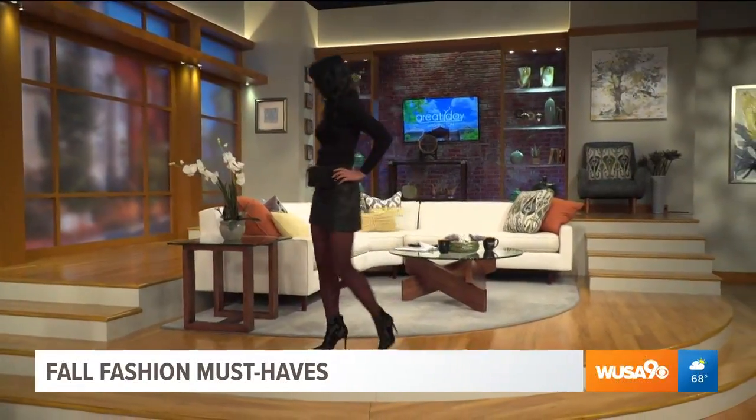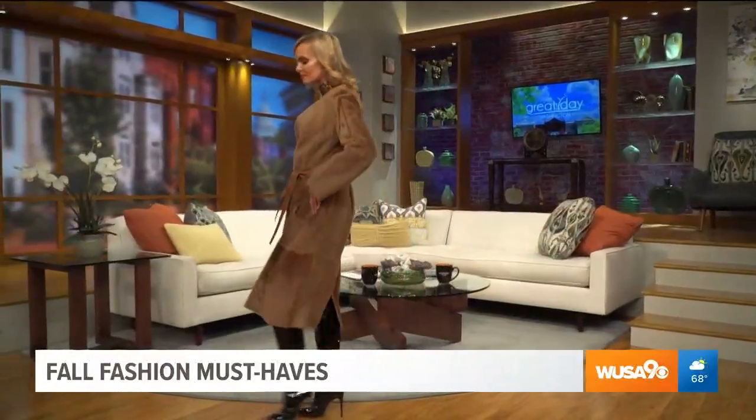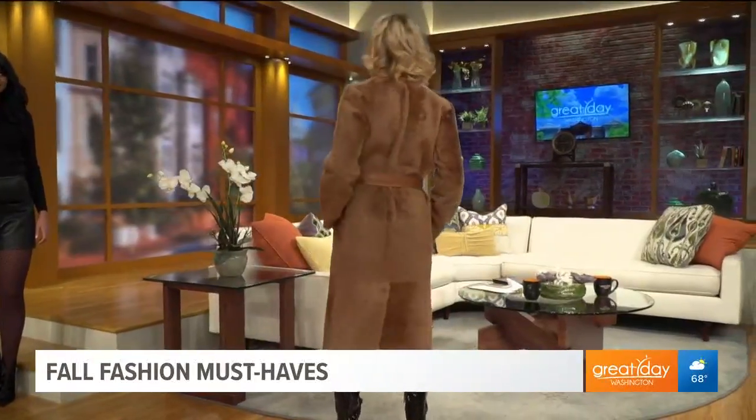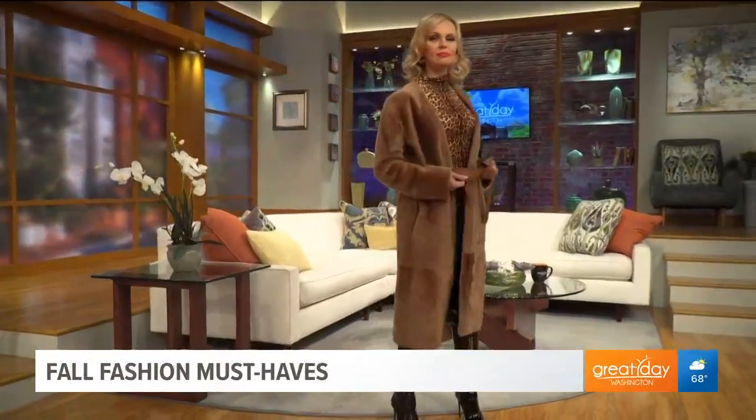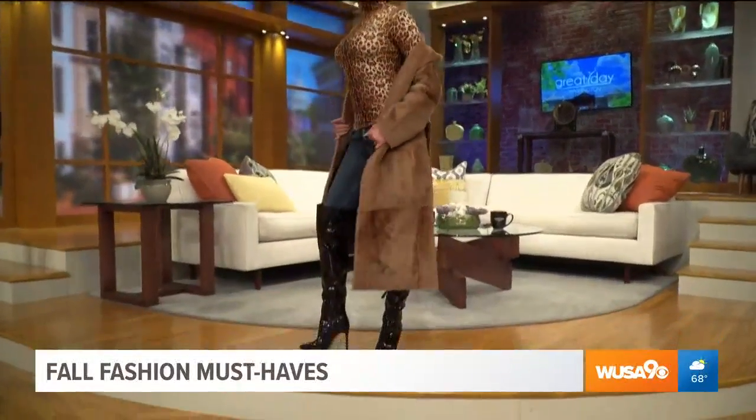Our second model — come on out. This is for your Saturday travel look. Look at this wonderful coat. It's a shearling, lamb brown, a wonderful color. Underneath she has a leopard print, which is fabulous. We keep hearing animal prints this fall — is that true? It's all good, it all looks good on you. And the topper is the boots — aren't those boots hot?